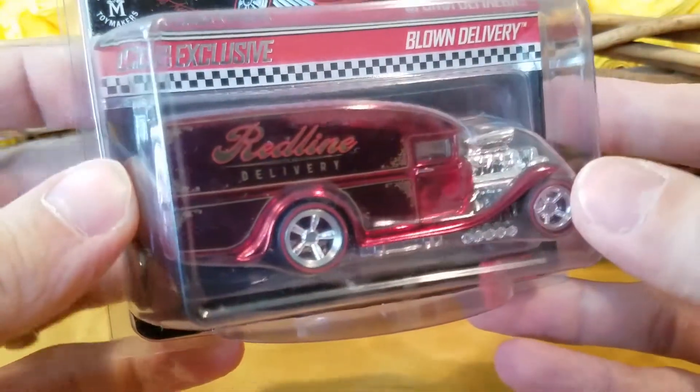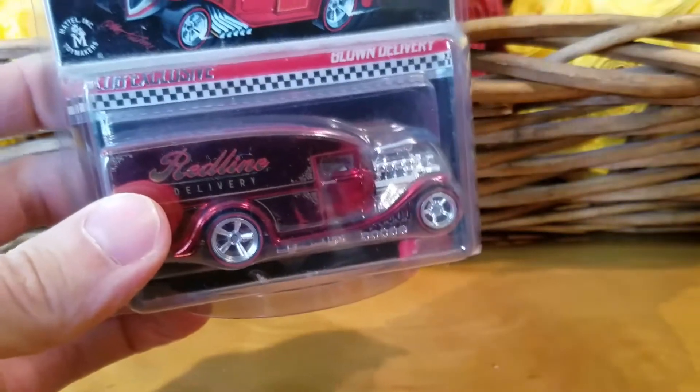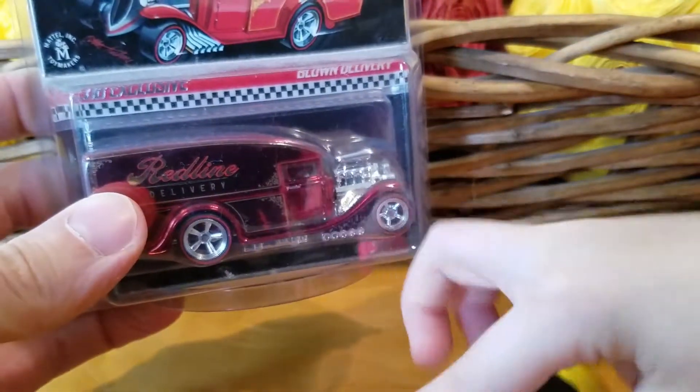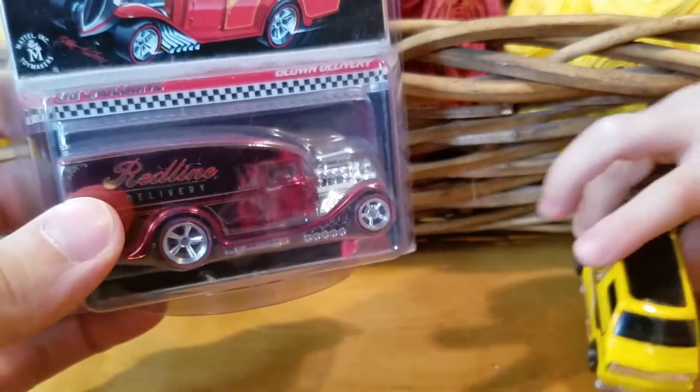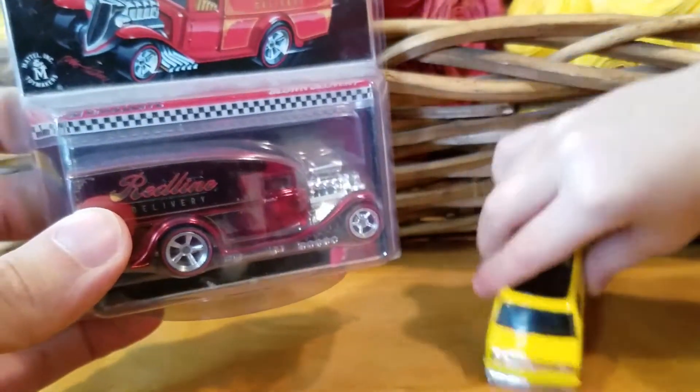This car is doing front wheelie. Yeah, here. Show the camera. Put it over here. Back it up. There you go. Almost right there — should be the front wheelie. Yeah, nice.